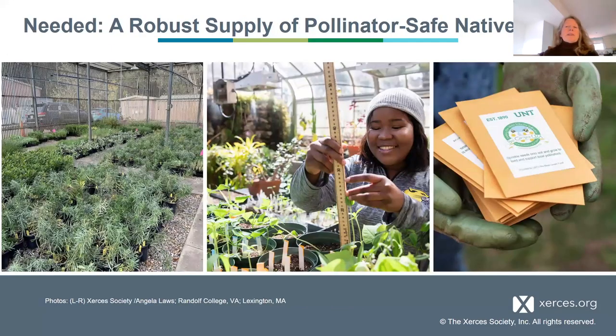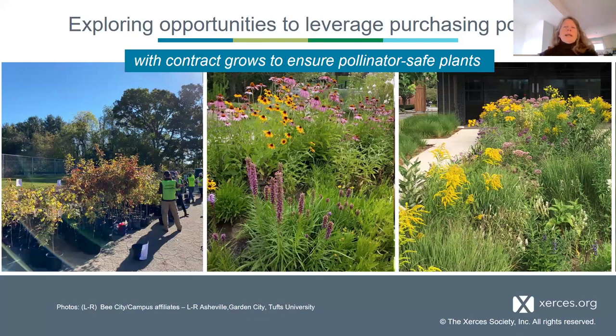What's needed for this work is a robust supply of native, pollinator-safe plants and seeds. Purchasing plants to create habitat within parks and public spaces is obviously part of the process. The opportunity I see is that large buyers — especially those who collaborate with other large buyers — can leverage their joint purchasing power when procuring plants by using a contract grow procedure that can assure pollinator-safe plants.